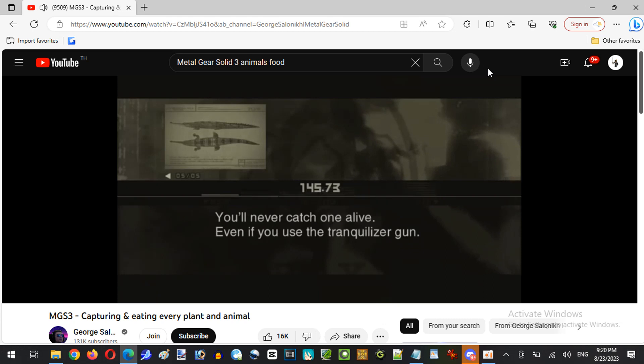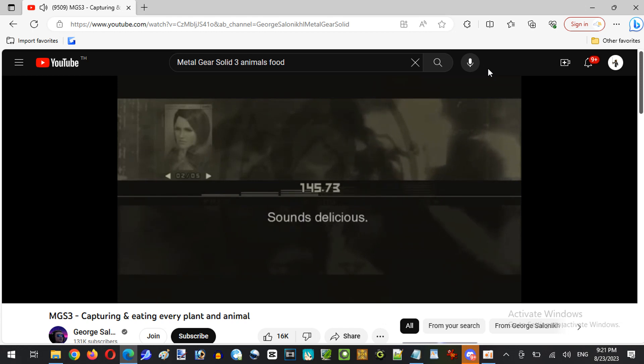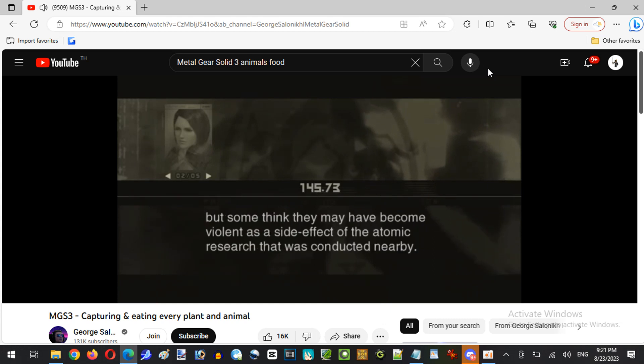You'll never catch one alive even if you use the tranquilizer gun. So how do they taste? You know what they always say — tastes like chicken. Sounds delicious, but be careful when capturing an Indian Gavial. Normally they're cowardly creatures, but the ones in the forest are belligerent — they attack humans. Some think they may have become violent as a side effect of the atomic research conducted nearby.